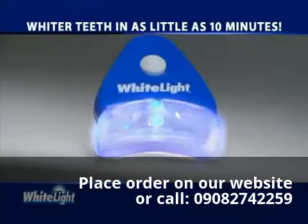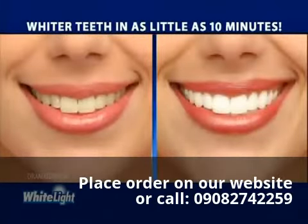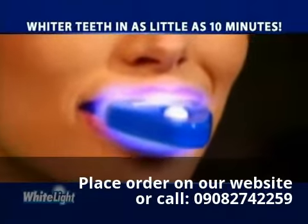Now there's a revolutionary new system that incorporates light technology to whiten your teeth in as little as 10 minutes. It's called White Light, and it whitens teeth using the power of light.